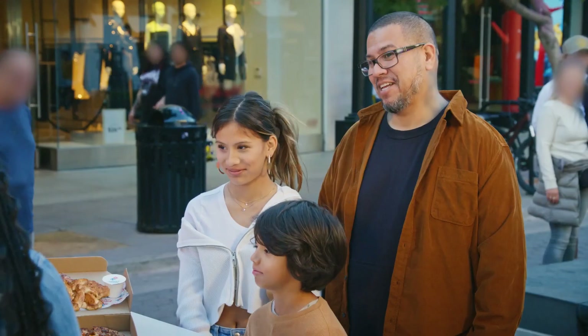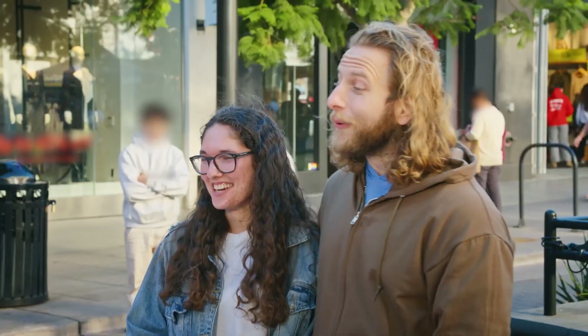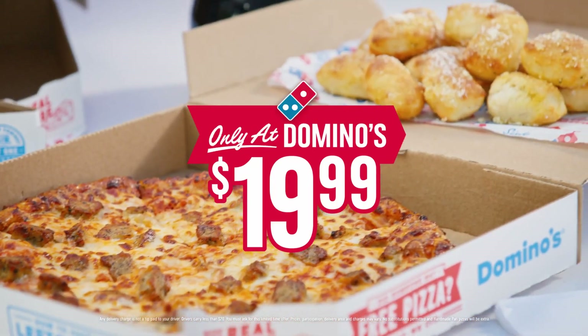What if I told you that this Domino's Perfect Combo is only $19.99? Shut the door. $19.99, no. This will feed a family. It's Domino's Perfect Combo and it's all just $19.99.